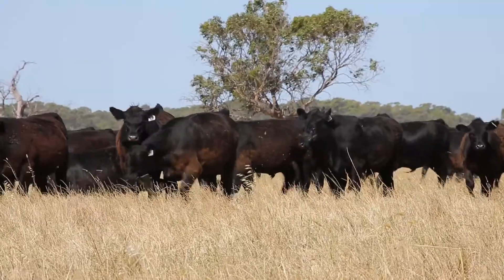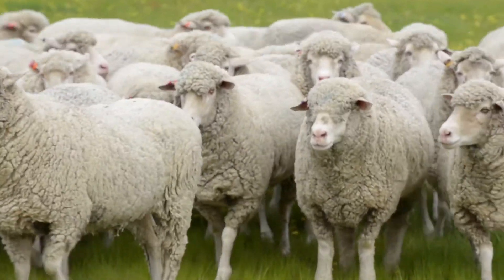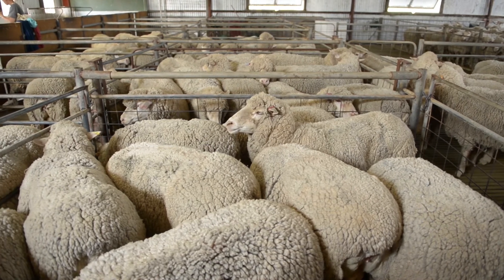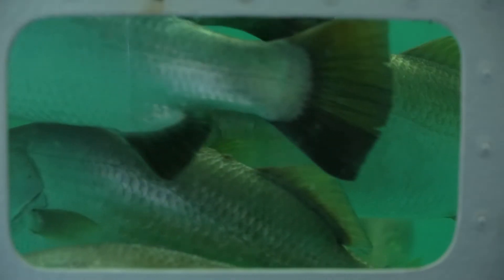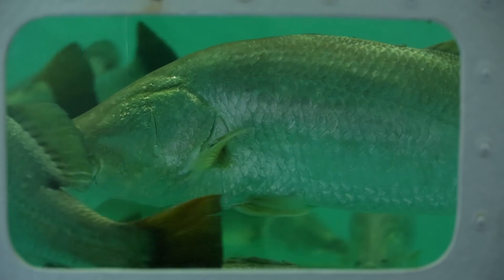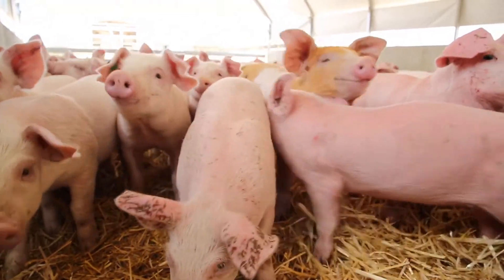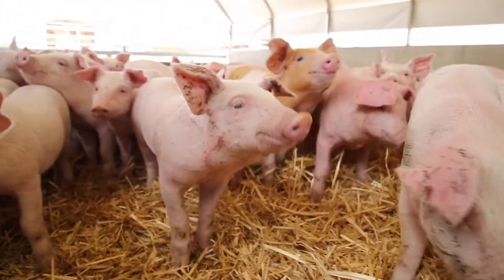Students know about cattle, sheep, and wheat. But other industries like cotton and timber — several other foods that are produced — they don't have that knowledge. Just seeing them open their eyes and realise that this industry is bigger than what they thought has been good to see.